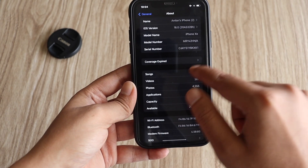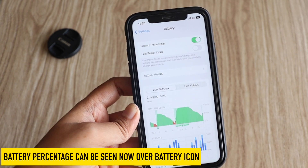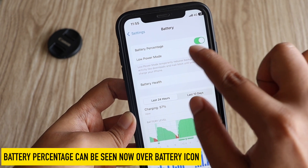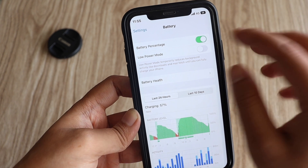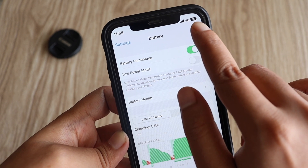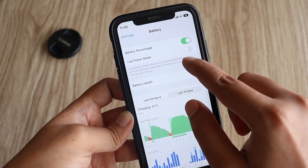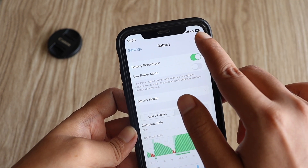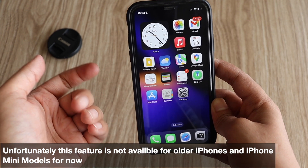First thing I want to talk about with this iOS 16 beta 5 update — one new feature came to newer iPhones like iPhone 12 and iPhone 13 Pro Max, which is the battery percentage feature. This is a screenshot showing the battery percentage display, and when you turn this on it shows the battery percentage. If your battery drops below 20% and you turn on low power mode, this battery percentage will be shown automatically.